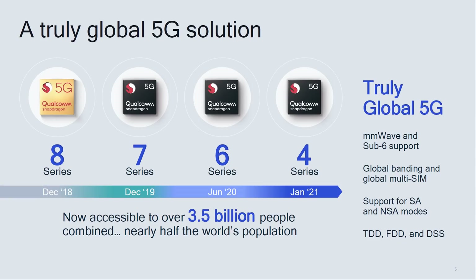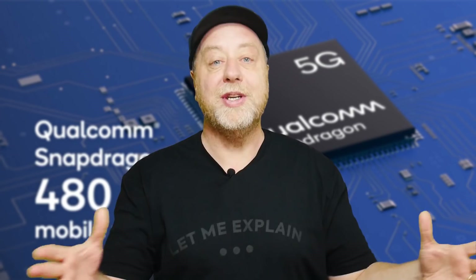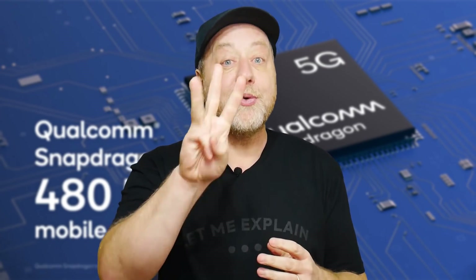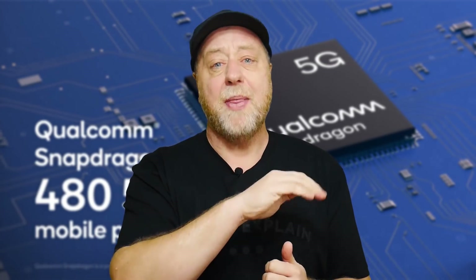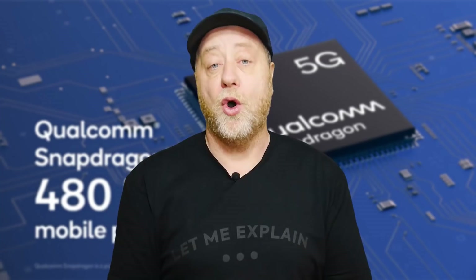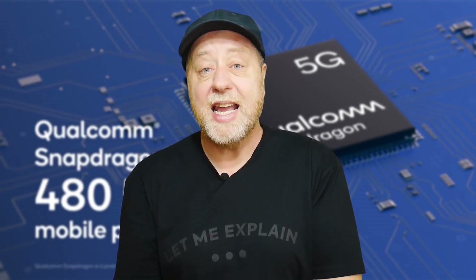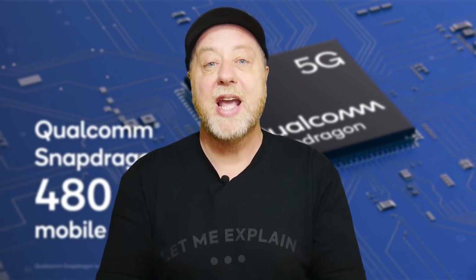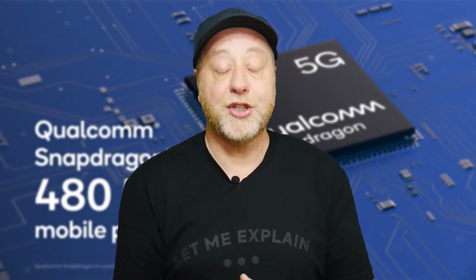And that is what the Snapdragon 480 is. You might ask: why do you need 5G across all these different price points, why do you need 5G in the 400 series? Well, there are three main reasons. The first is higher download speeds, and that touches everything we do on our mobile — whether it's streaming video, streaming games, downloading app updates, or uploading photos to the cloud. Everything we do is impacted by the speed of that connection.